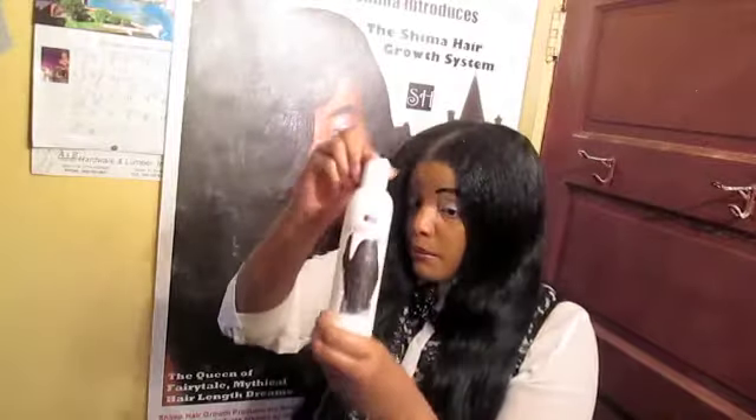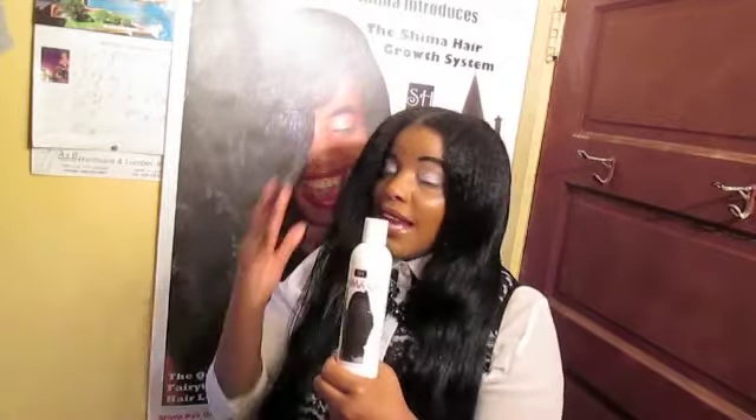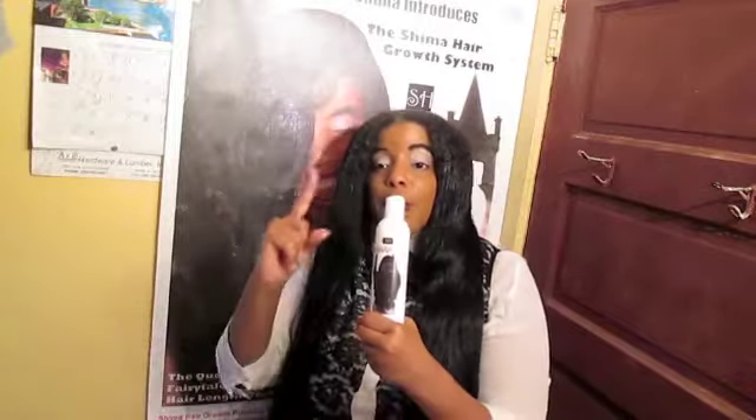Once you dye your hair, continue to Shima oil your hair to keep it moisturized, because hair dyes are chemicals — just like relaxers, texturizers, and curly perms — whether permanent or semi-permanent color. Chemicals tend to dry out our hair, which multiplies existing dryness. So combat that dryness by Shima oiling your hair once a day to once every other day, and as a bonus you'll also have shiny hair.